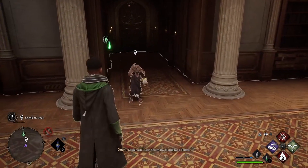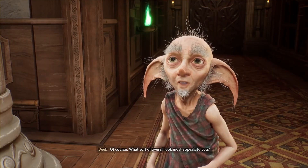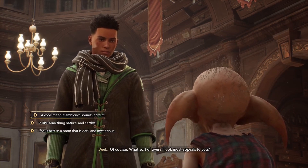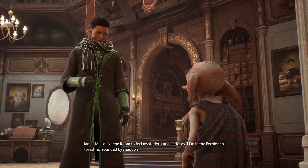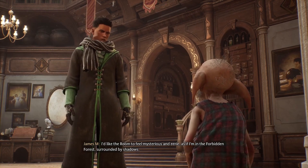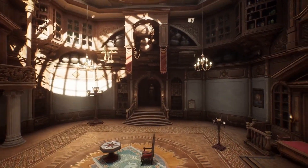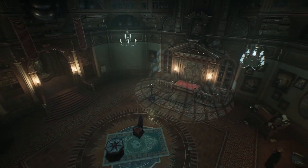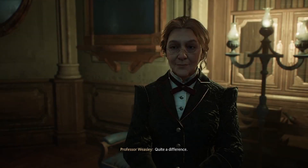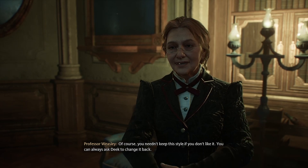Dake hasn't seen this many plants here before. Professor Weasley said I should ask you about changing the room's ambiance? Of course. What sort of overall look most appeals to you? I'd like the room to feel mysterious and eerie, as if I'm in the Forbidden Forest, surrounded by shadows. Sounds perfect. Quite a difference. Of course, you needn't keep this style if you don't like it. You can always ask Dake to change it back.